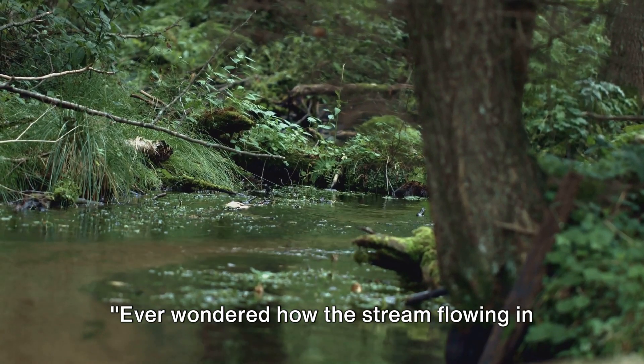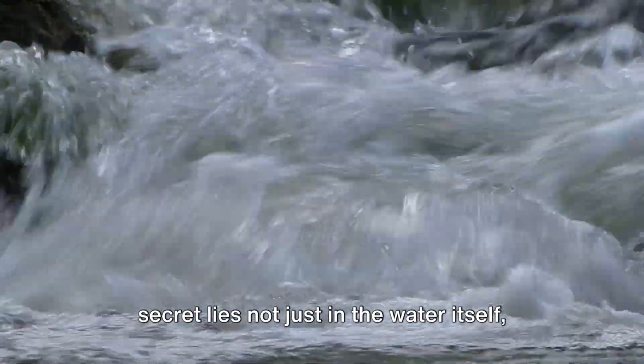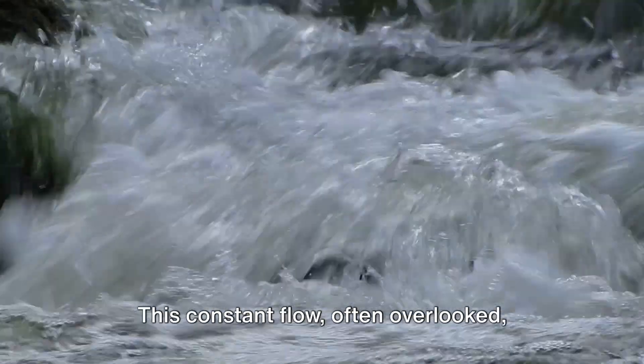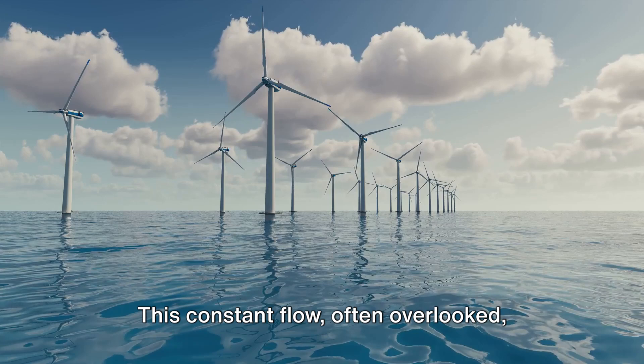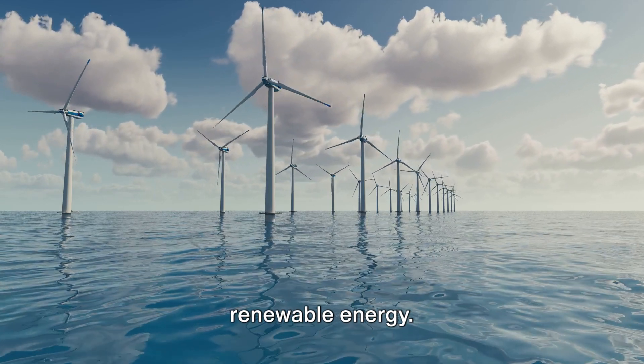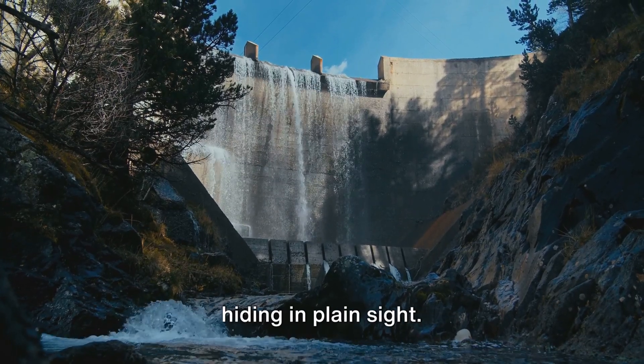Ever wondered how the stream flowing in your backyard could power your home? The secret lies not just in the water itself, but in its relentless motion. This constant flow, often overlooked, holds an untapped reservoir of clean, renewable energy. It's a secret of nature that's been hiding in plain sight.